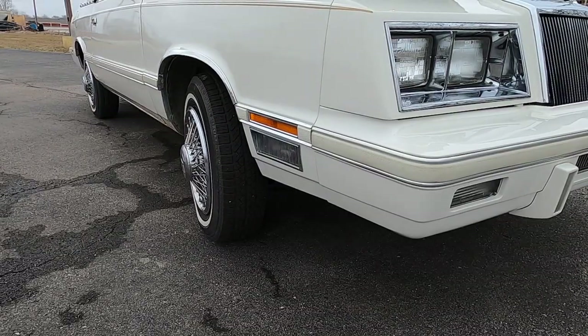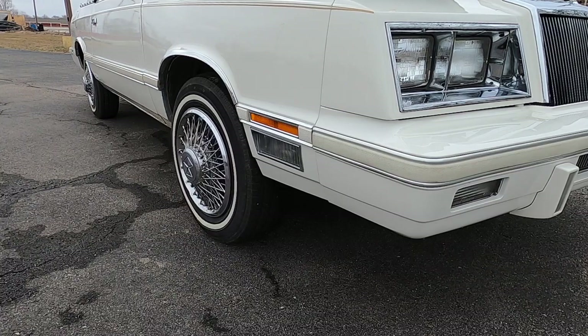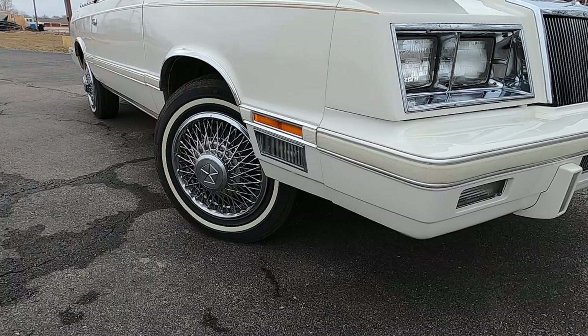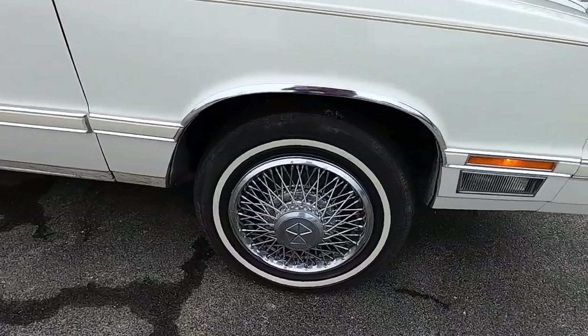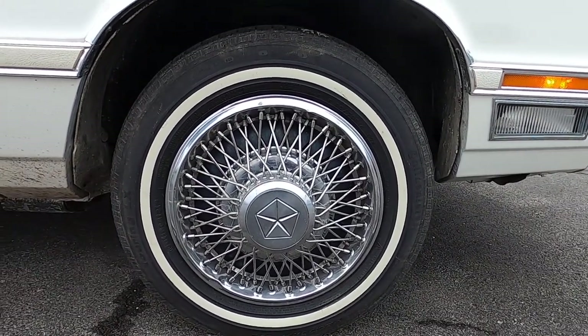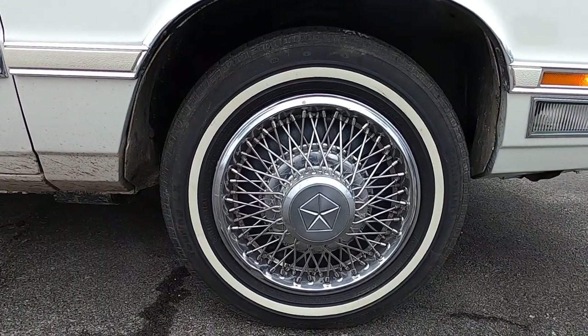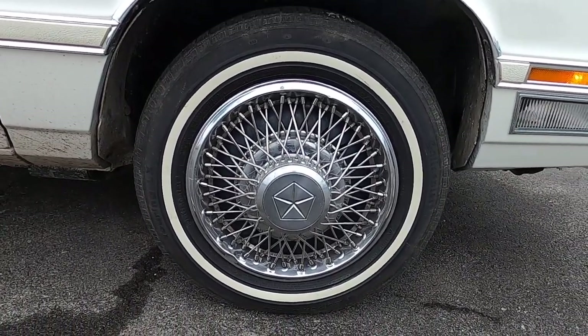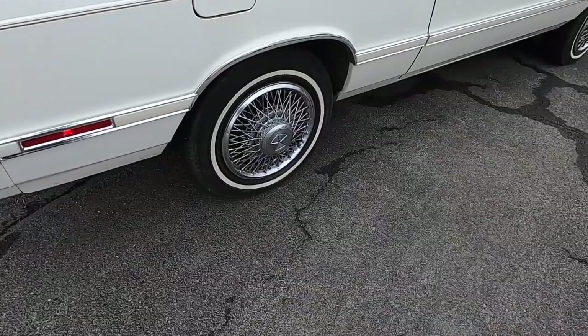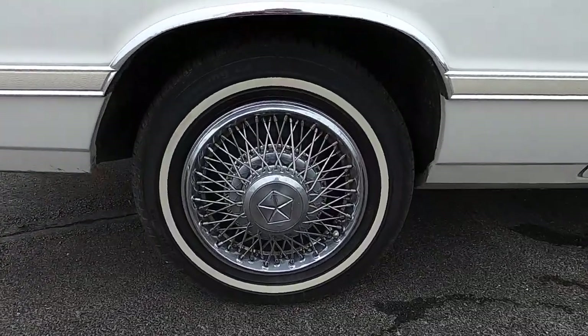Steering is hydraulically assisted rack and pinion with 3.9 turns lock to lock and a 34.6-foot turning radius. Wheels on our car are 14 by 5.5-inch black painted steel wheels with deluxe argent wire spoke covers. Tires are 185/70R14 Continental Touring LX all-seasons. The LeBaron is equipped with power-assisted front disc and rear drum brakes, with no anti-lock assist feature.